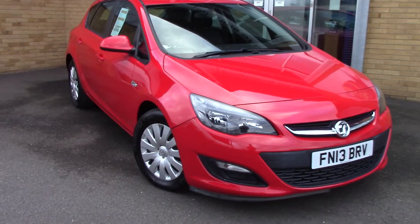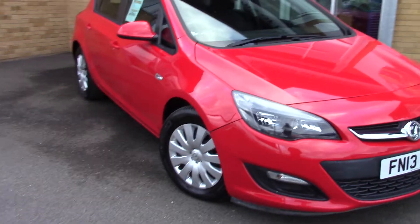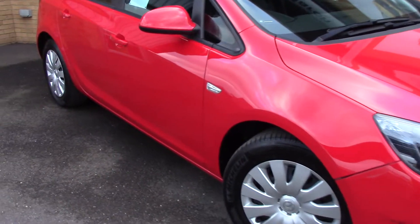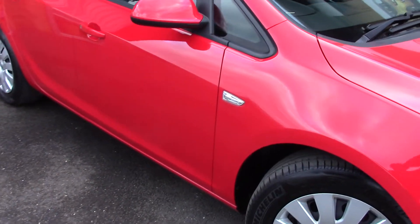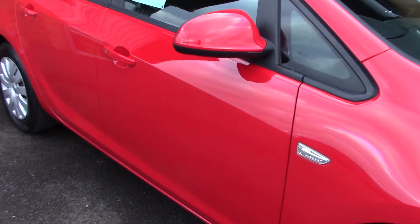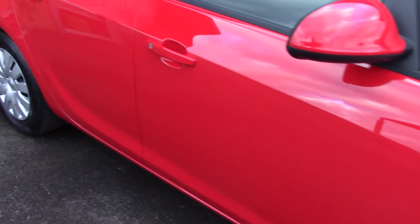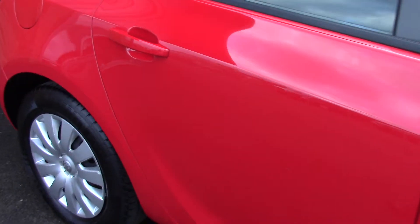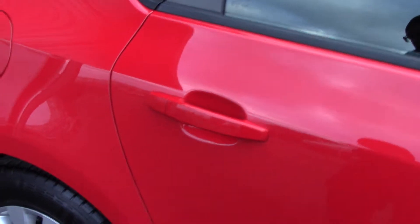Welcome to Pilbriens. I'm going to show you around this Vauxhall Astra Exclusive. This vehicle has had one private owner, has done around 49,000 miles, and can achieve an average fuel consumption of 65 miles per gallon.